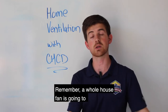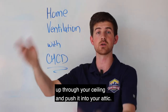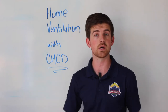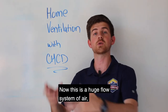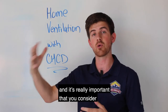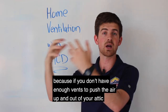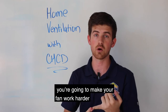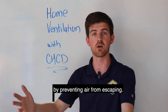A whole house fan is going to pull air from your living space, up through your ceiling, and push it into your attic. That's going to help expel a lot of hot air very quickly, as well as pull fresh air in from the outside to your home. This is a huge flow system of air, and it's really important that you consider ventilation in your whole house fan system, because if you don't have enough vents to push the air up and out of your attic, you're going to make your fan work harder, and you're going to nullify the effects of the fan by preventing air from escaping.